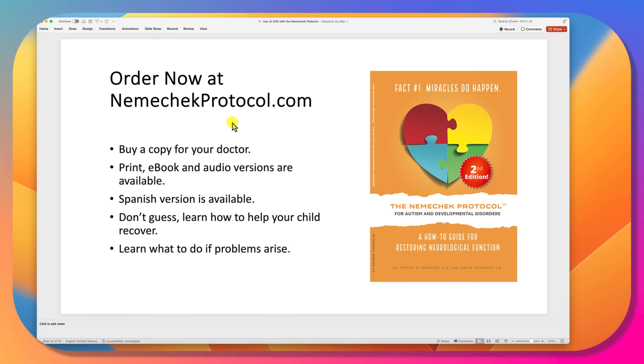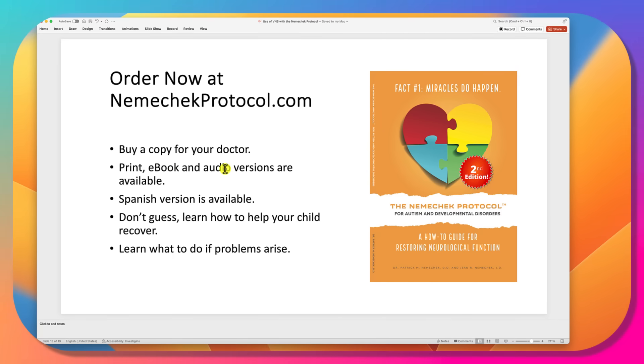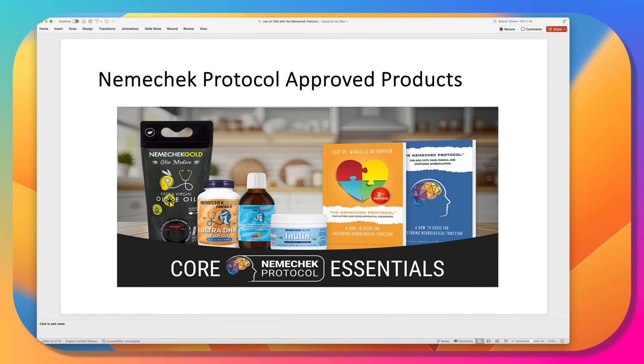At NemechekProtocol.com there's tons of information about how to do this. We have print, e-book, and audio versions, and there's now a Spanish version available. Don't guess — learn how to do it correctly, because some charts online are downright wrong. It also tells you what to do if you have problems, exactly how kids are managed in the practice. We have our own olive oil, fish oil capsules and liquid, and inulin to help balance gut bacteria. We also recently added a book for kids with ADD, POTS, PANDAS, PANS, emotional dysregulation, depression, anxiety, and oppositional defiance disorder.